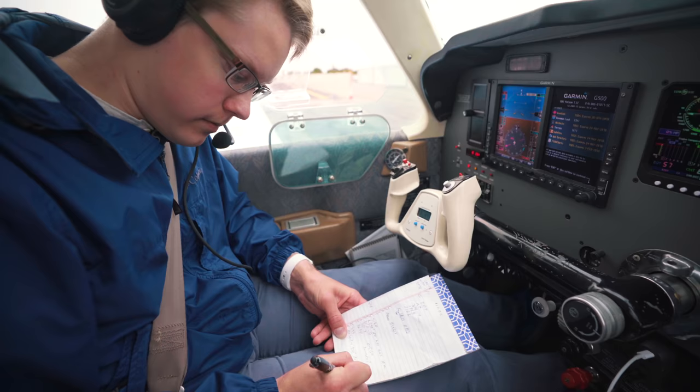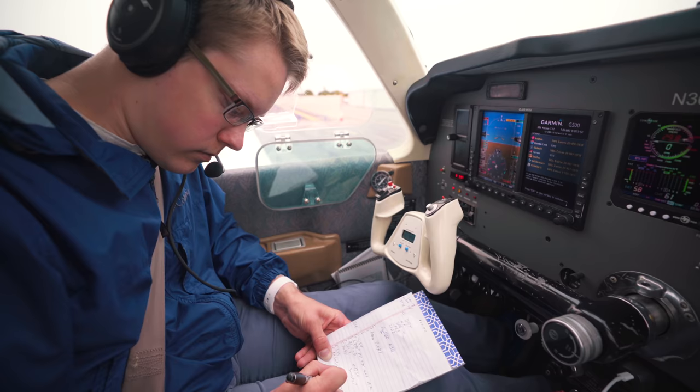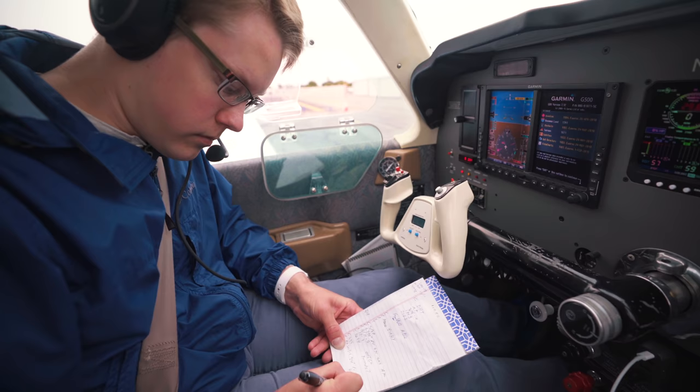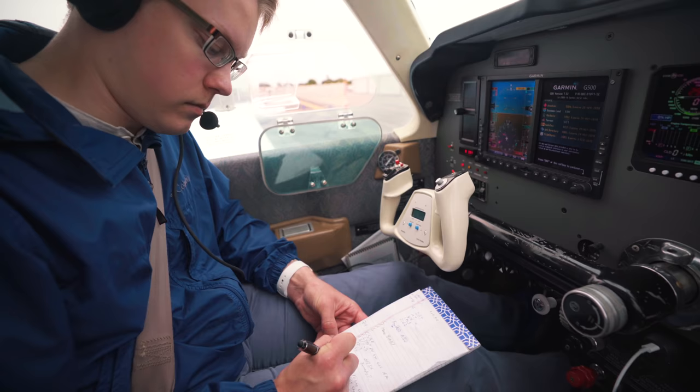Victor 442, Apples Intersection, spelled Alpha, Papa, Lima, Echo, Sierra. Victor 386, Soggy Intersection, spelled Sierra, Oscar, Golf, Golf, India. Direct. Maintain 3,000. Expect 11,000, five minutes after departure. SoCal departure frequency 125.2, squawk 4631.